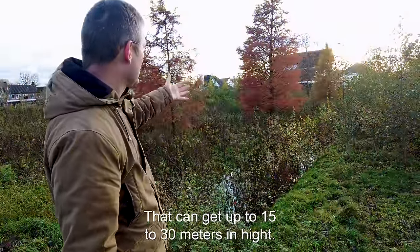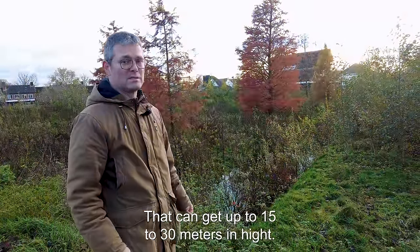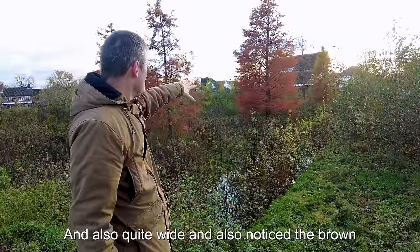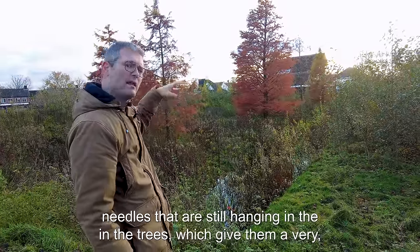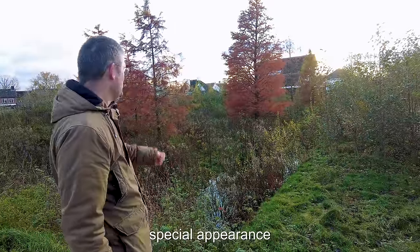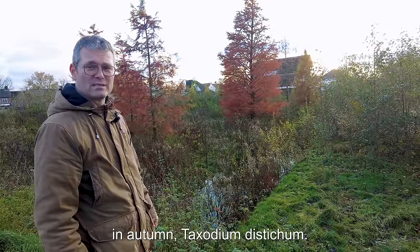Taxodium distichum can get up to 15 to 30 meters in height and also grows quite wide. Notice the brown needles that are still hanging in the trees, which gives them a very special appearance in autumn.